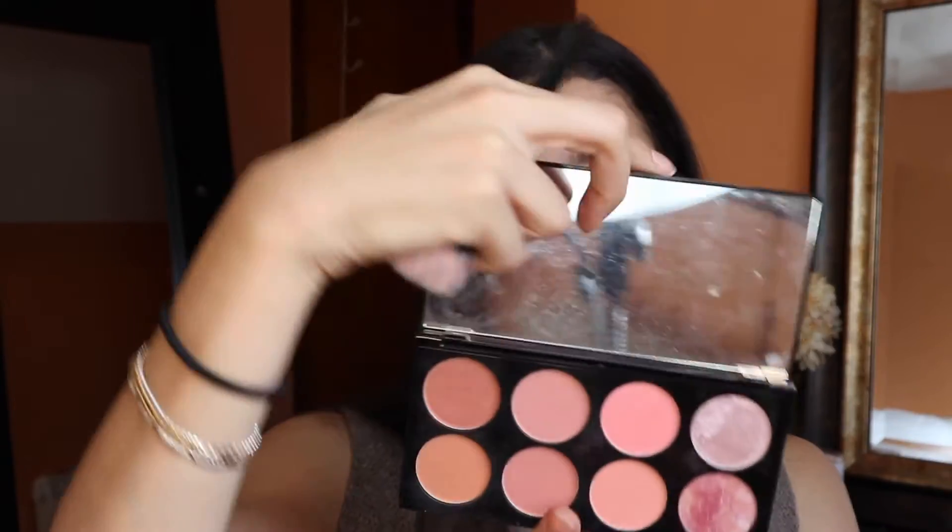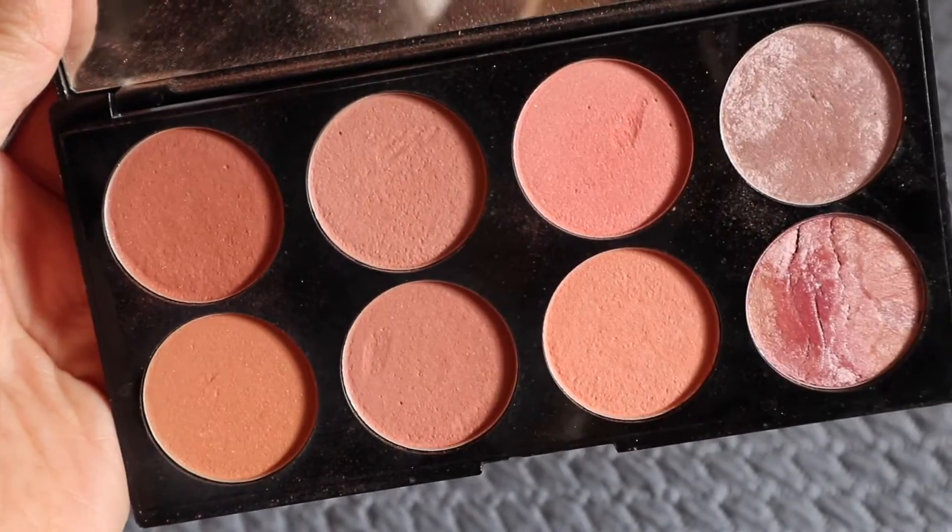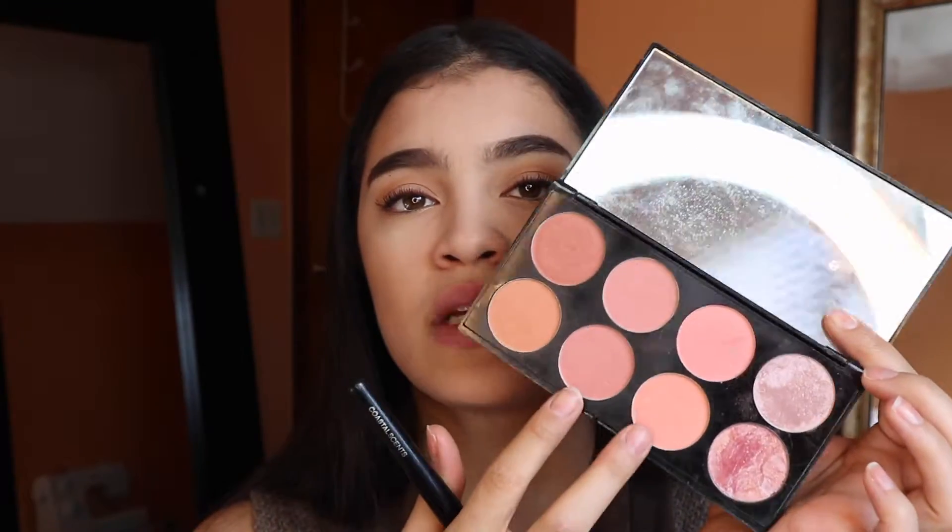Now for blush — I like the Makeup Revolution Ultra Blush Palette in Hot Spice. I mix two shades from it: one is more of a baby pink and the other is a rose pink, and these two have been working really nicely for me.